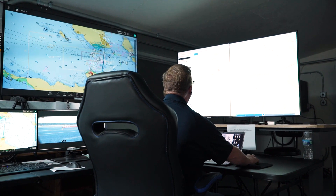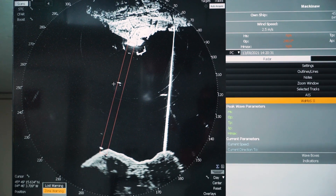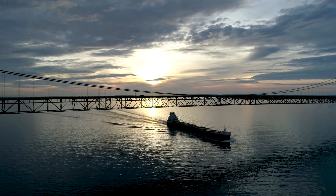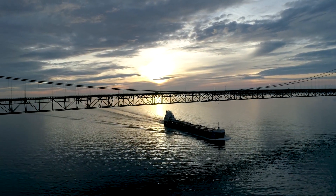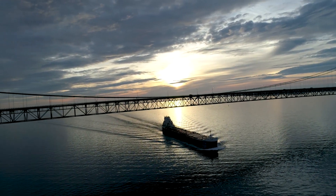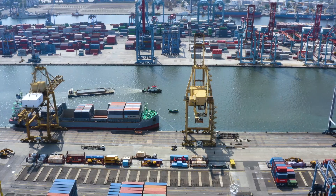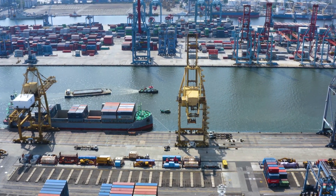Here, a team of trained staff monitors and coordinates multiple Enbridge safety measures in the open water season, all of them designed to prevent an anchor strike on our Line 5 dual pipelines, which travel across the bottom of the straits. Similar control centers are operated by government agencies at ports and waterways all over the world.